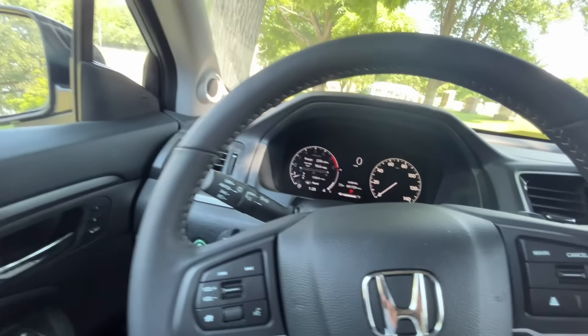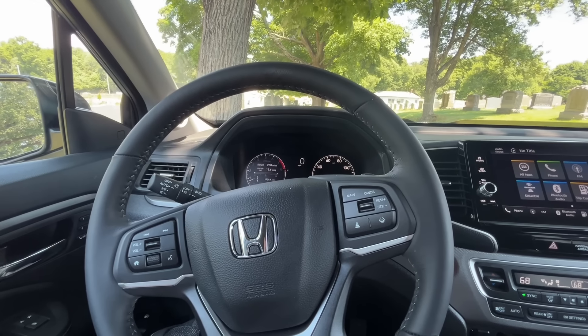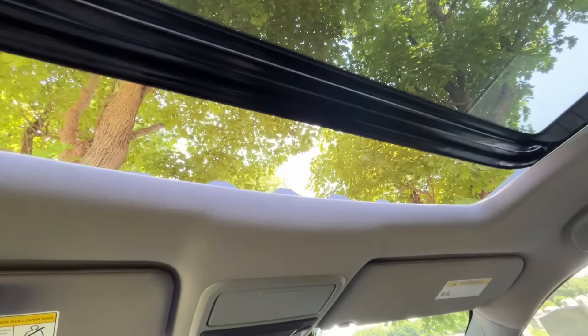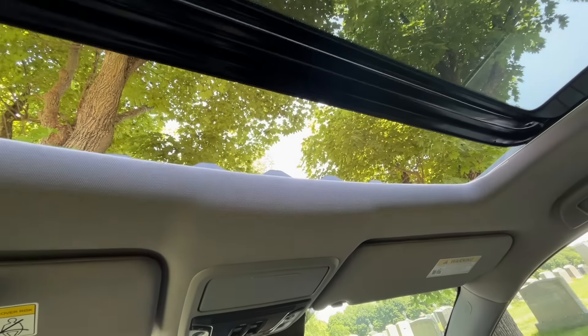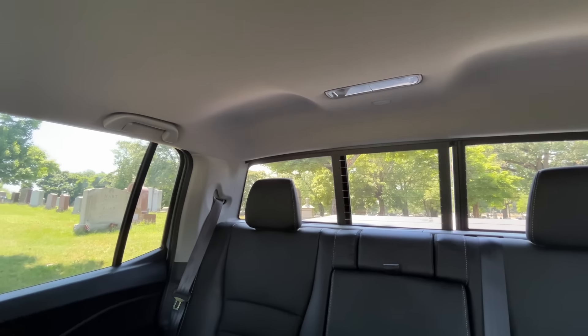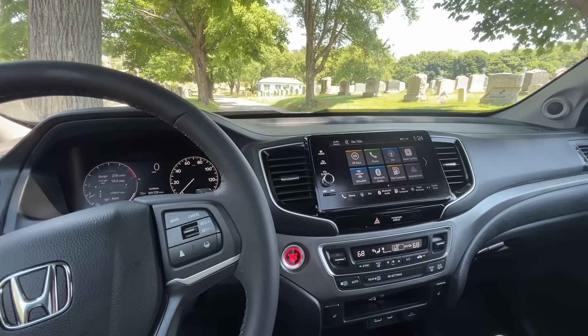It's got paddle shifters on the back of the steering wheel to upshift and downshift — I suppose that's primarily for towing. I haven't had to tow yet. It's also got a moonroof, which is great — I haven't had one since my Avalanche, which I got rid of in 2014. It tilts, and there's also a power rear sliding window, which is a great feature. Overall, I'm pretty pleased with this truck.